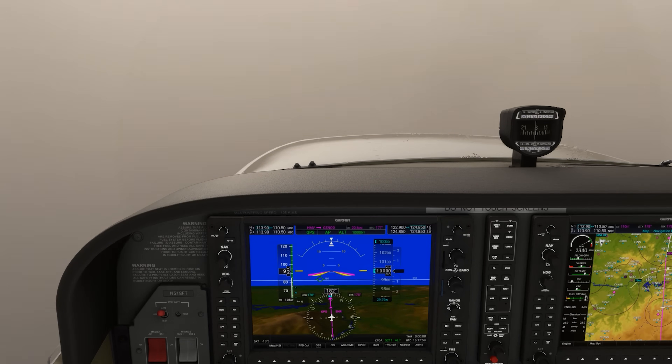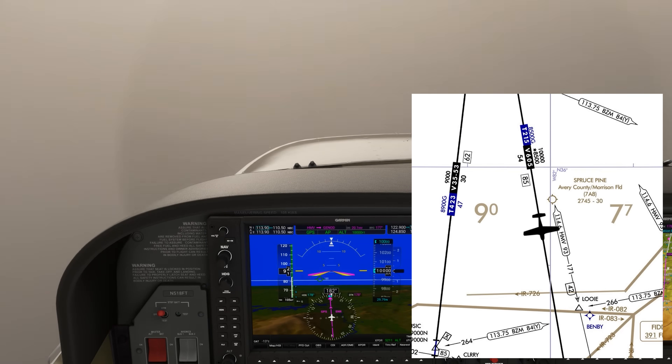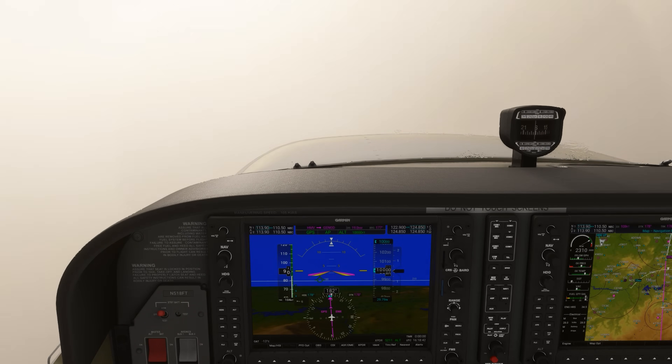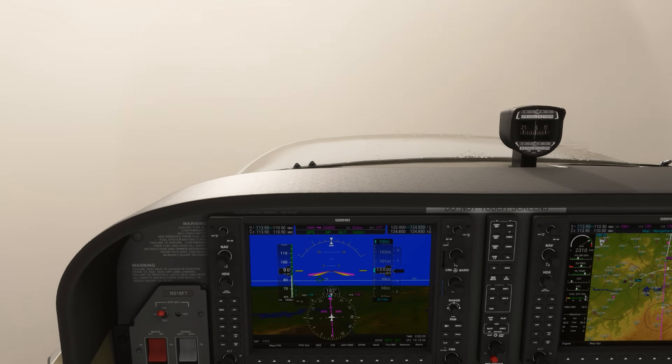We've learned about minimum obstruction clearance altitudes. We're at 10,000 because that's what the MEA is, but the number with the asterisk — 8,500 — is the minimum obstruction clearance altitude. It allows for 2,000 feet of clearance in mountainous areas like this one in a 4-mile corridor around the airway. We're using GPS to navigate, so we could follow the airway even far from VORs like this. We let ATC know we're picking up ice and want to descend to the MOCA, and they clear us down to 8,500.